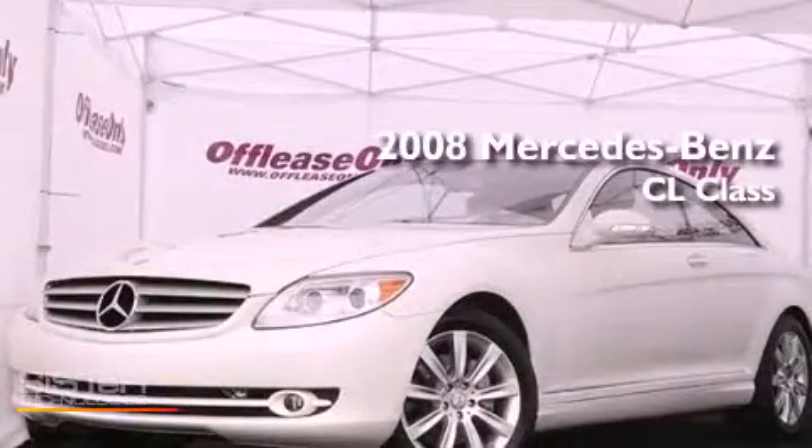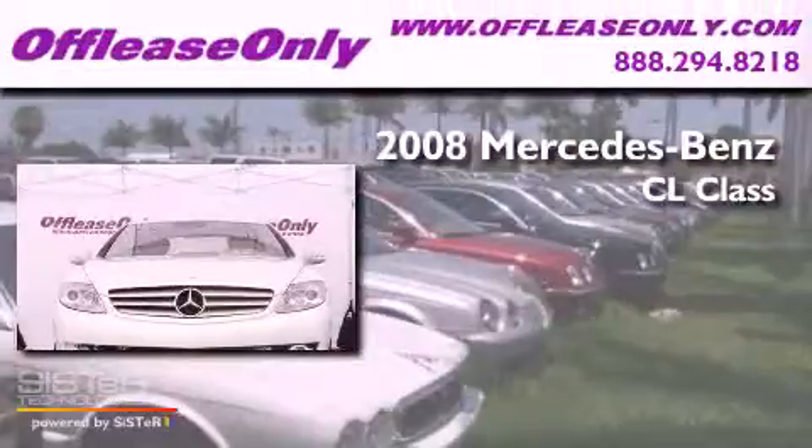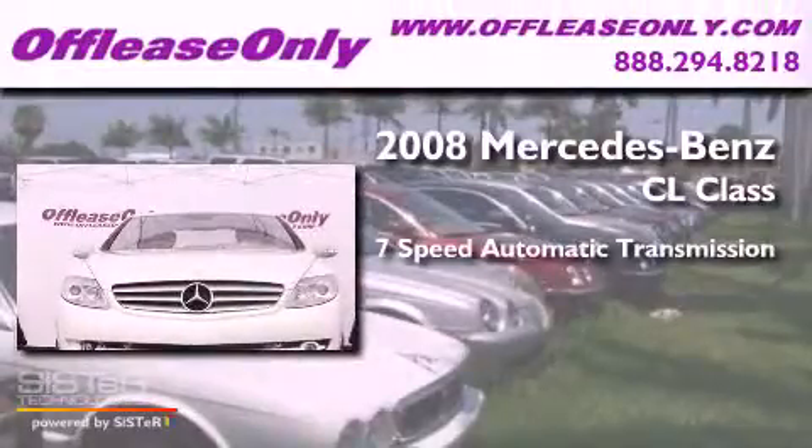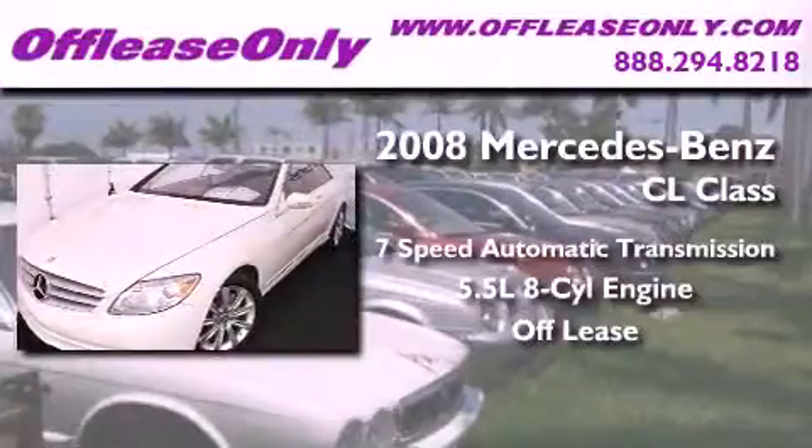This is a 2008 Mercedes-Benz CL-Class. This vehicle has seating for four adults and a 5.5-liter V8. Plus, having just come off lease, this Mercedes-Benz is in like-new condition.